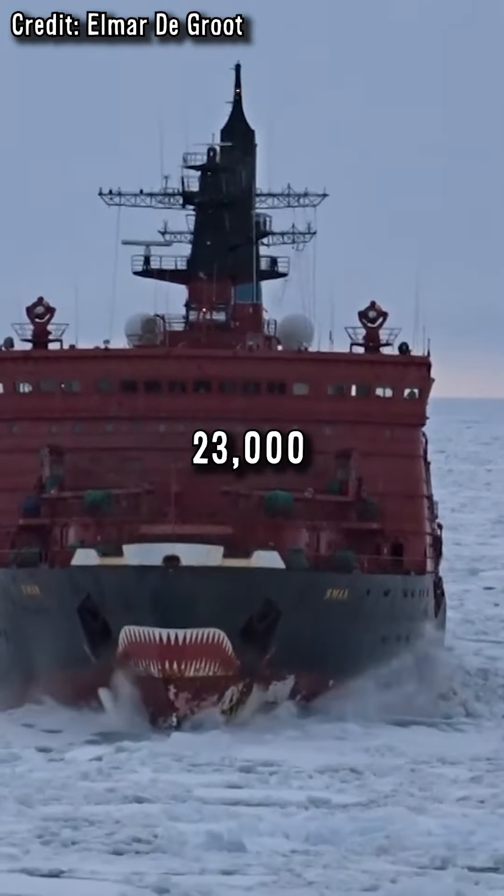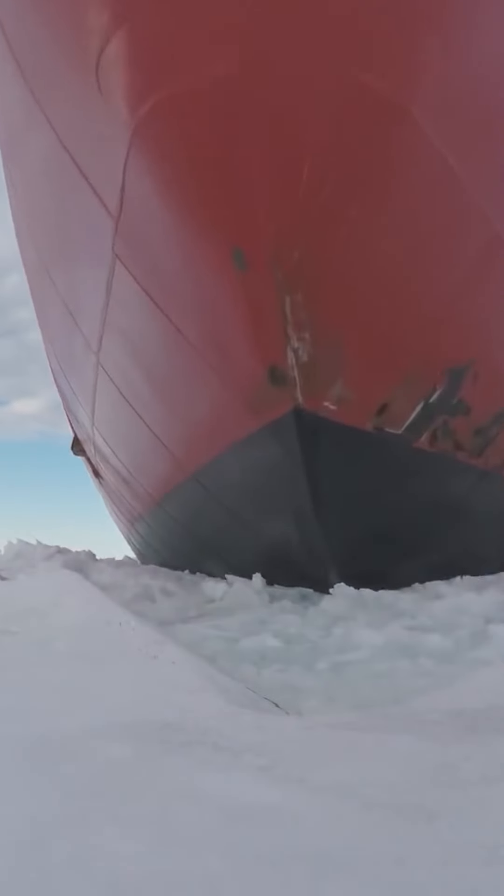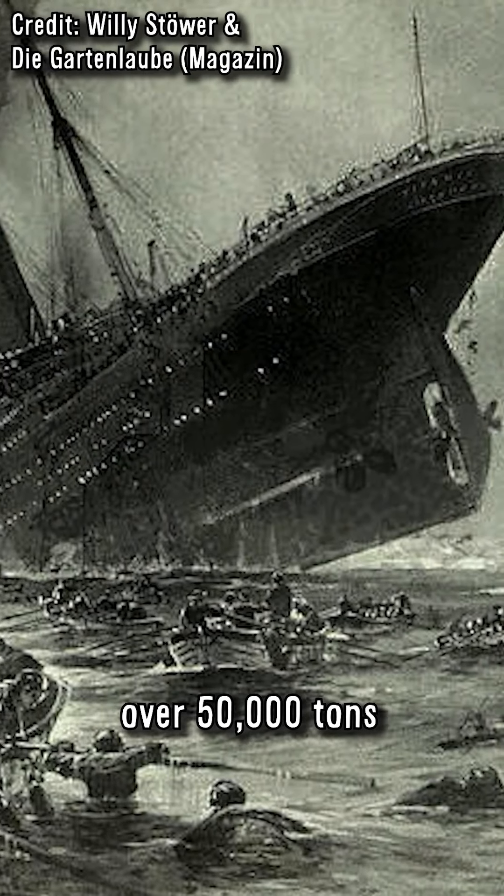This is a 23,000 ton icebreaker, but why doesn't it sink when it hits the ice while the Titanic, which displaced over 50,000 tons, sank?